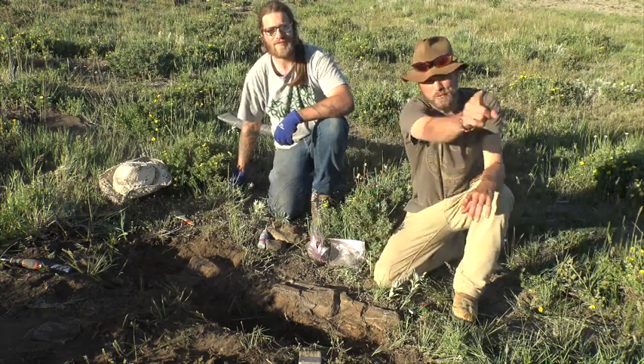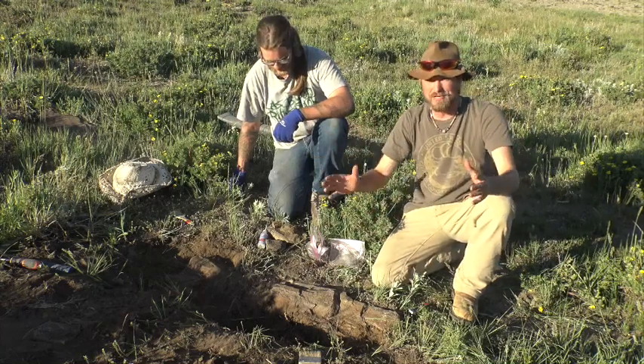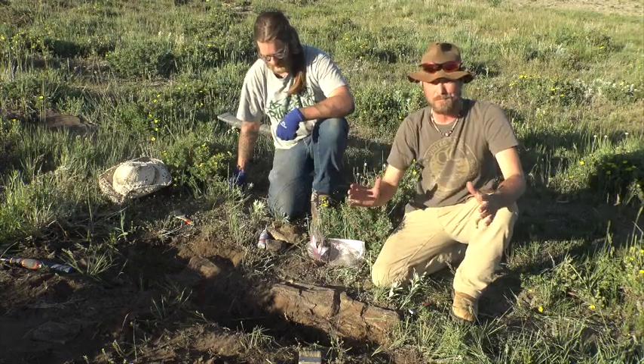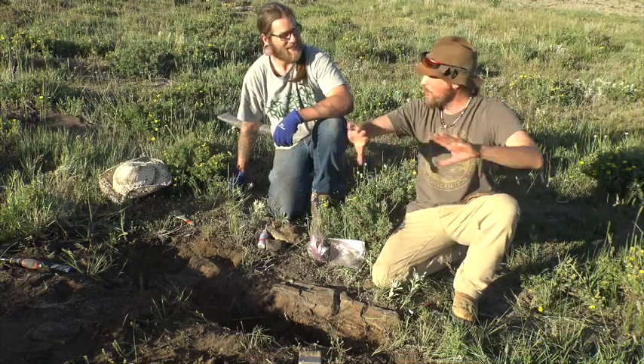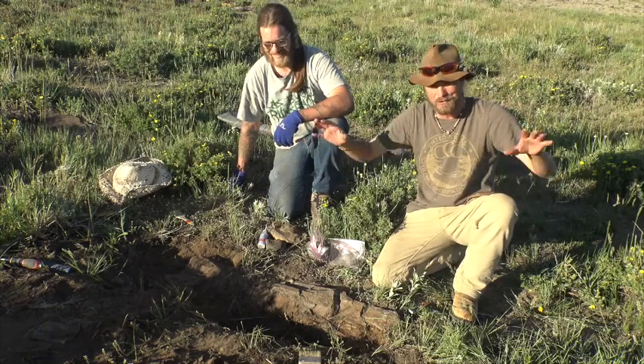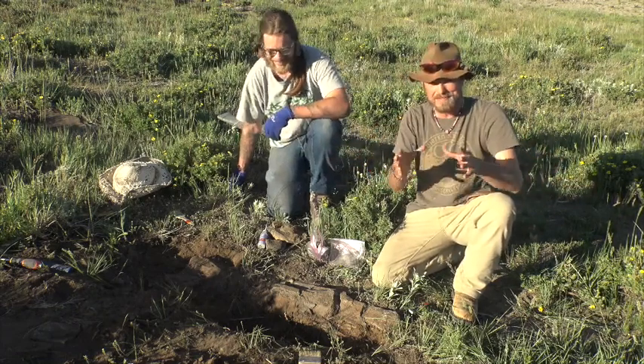Hey everybody, my name is Chase Pipes and you're watching Chasing History, brought to you by American Digger Magazine. We are the educational arm of the Smoky Mountain Relic Room and we're out in the middle of nowhere in northwestern Montana — grizzly bear, wolf country. We just saw a wolf, but we're out here for a good reason.